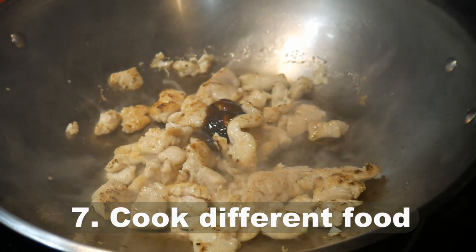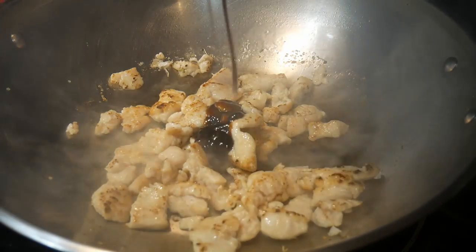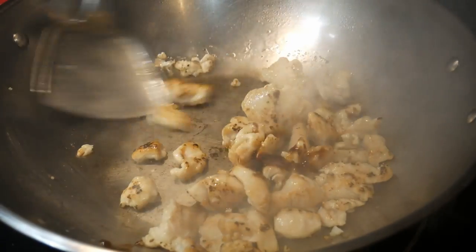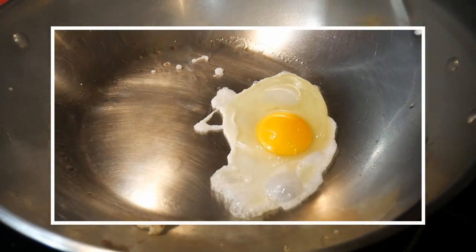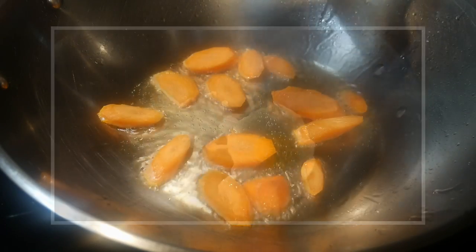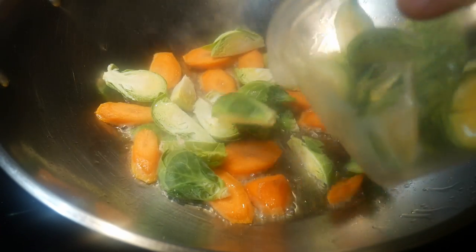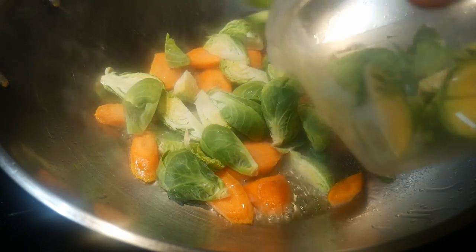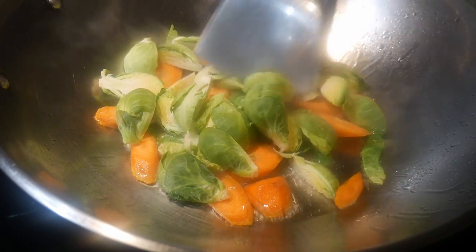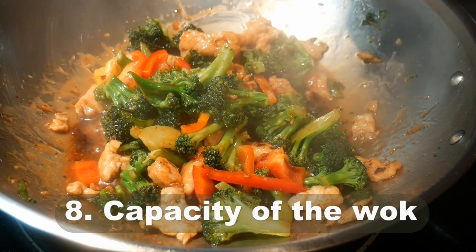Number seven: learn how to handle different types of food ingredients in the wok. The wok can cook almost any type of food ingredient you want, ranging from meat to seafood and to vegetables. The wok is also great for making fried rice and can make different types of noodles. There are almost infinite possibilities — the more you know what the wok can handle, the more likely you will use it more often.